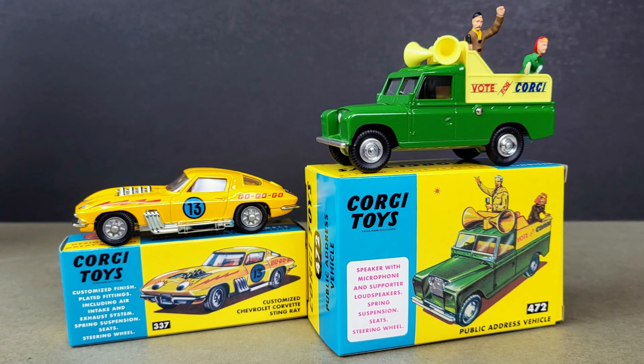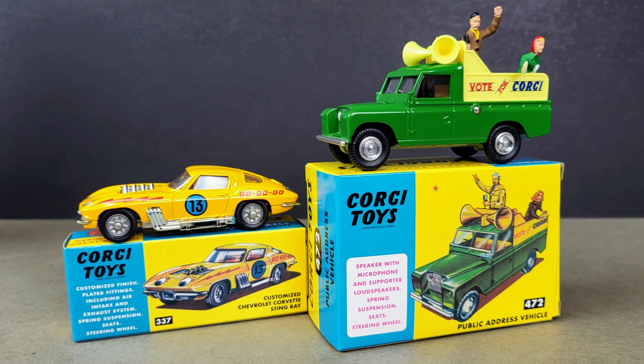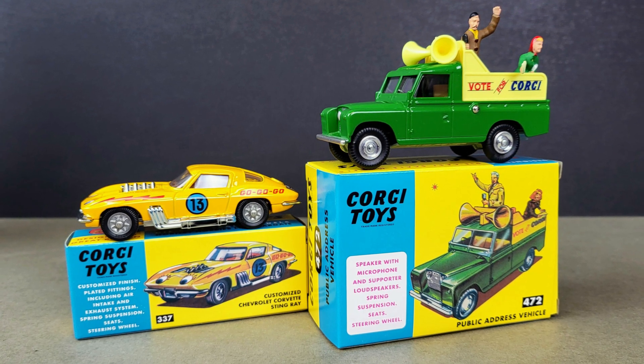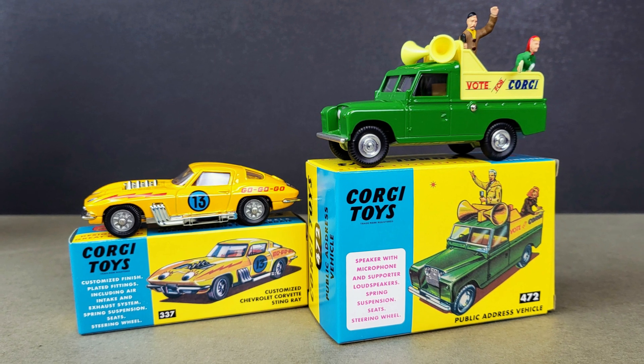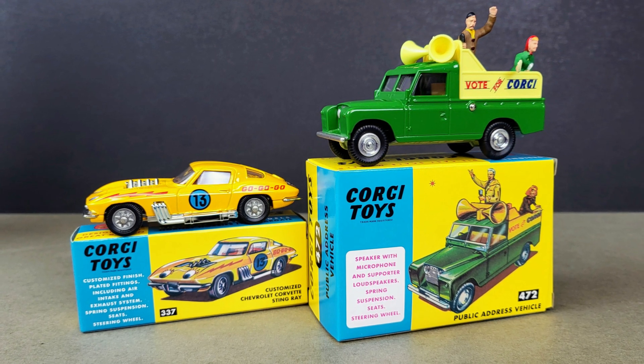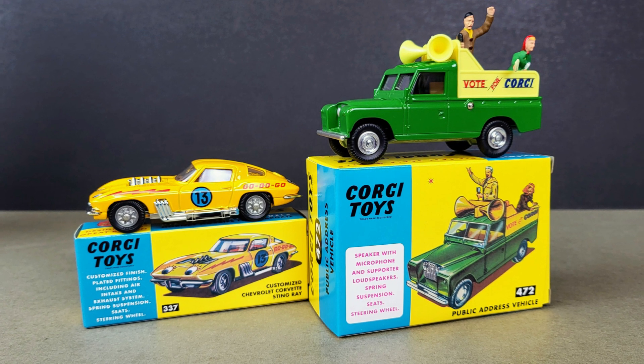Hello and welcome to today's video. This time we've got the latest two releases from the Corgi Model Club: Corgi 472 the Land Rover public address vehicle and Corgi 337 the customized Chevrolet Corvette Stingray. So without further ado, sit back, relax and let's get to it.